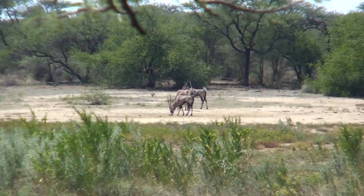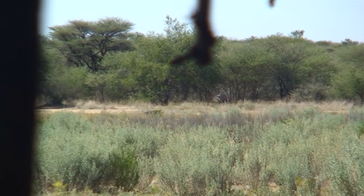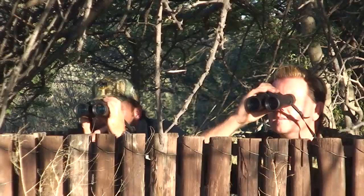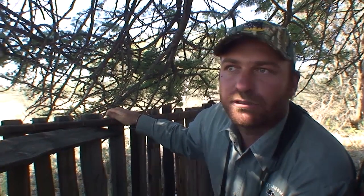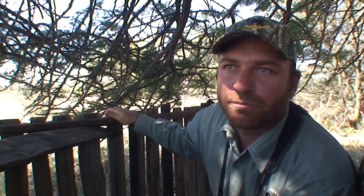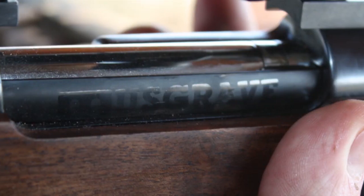We've stalked three bulls here — three oryx bulls — but they're all too young. We're still seeing some more oryx behind them and just waiting for them to clear out of the bush. We've been watching a group of oryx and they were young ones, but now stepping up is a very, very good trophy — and we're going to prepare to take it.